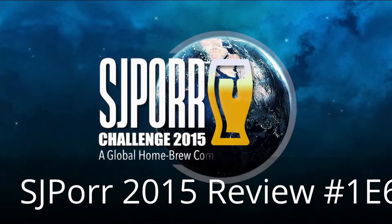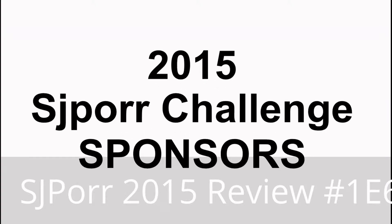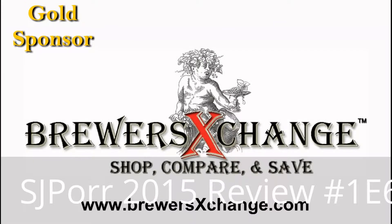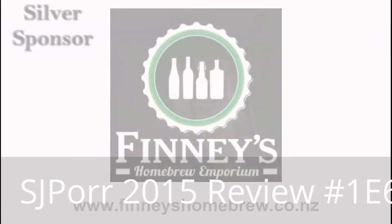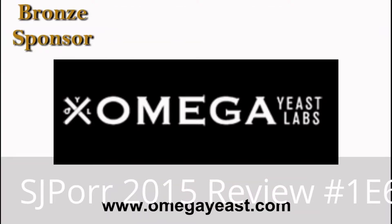It is time to brew your best beer. The 2015 SJPour Challenge is brought to you by the Grainbill Homebrew Supply, located in Red Lion, Pennsylvania; Brewers Exchange, operating in the U.S. and Canada; Phinney's Homebrew Emporium, located in Bishopdale, Christchurch, New Zealand; and Omega Yeast, located in Chicago, Illinois.